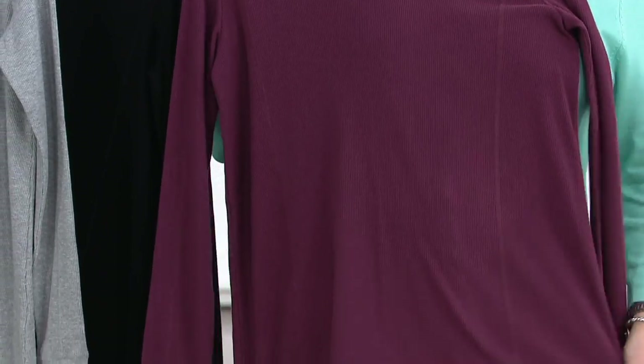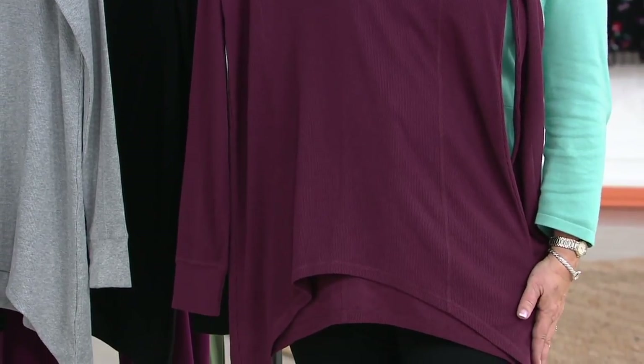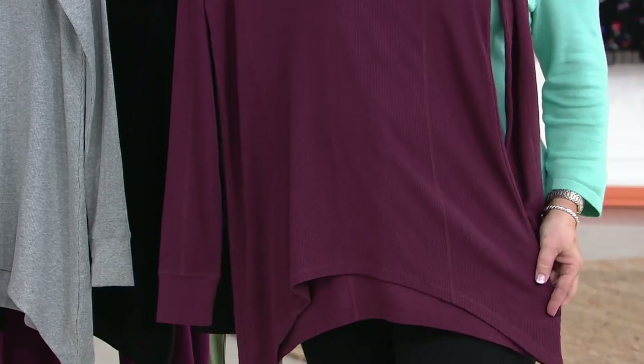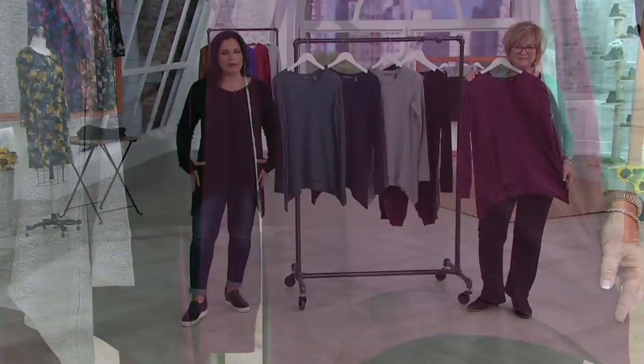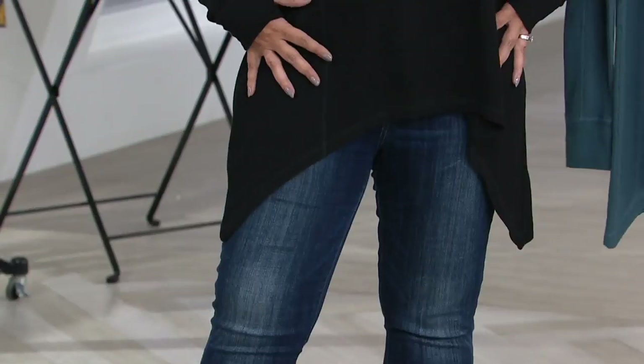I call this my smart hemline because it's very fashionable with the shark bite hemline, but it's camouflaging. If you carry your weight in your hips or in the tummy area, nobody would know because of the way it kind of drapes on either side — very nice and feminine, but camouflaging at the same time.